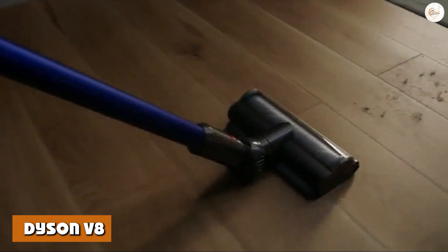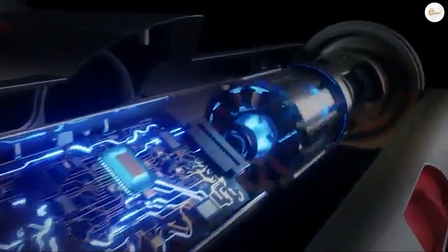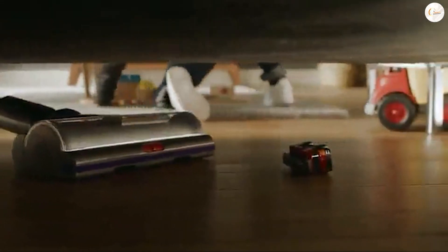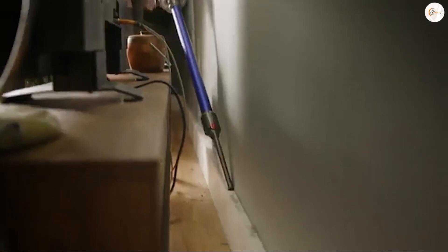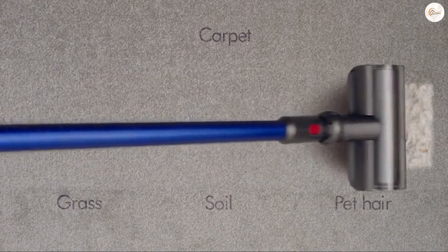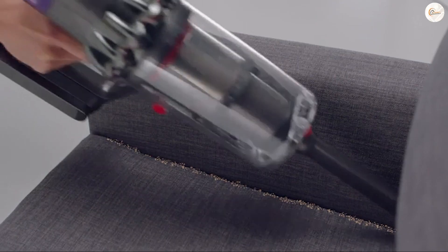Dyson V8: this lightweight, ergonomic design vacuum makes it easy to clean high areas and capture fine dust and dirt. Weight: it weighs 5.63 pounds. Its lightweight design makes it easy to clean high-up areas with smooth motion. Dirt Capacity: this vacuum stores up to 0.14 gallons of dust in its bin. Filtration: its fully sealed filtration can capture 99.99% of dirt using HEPA filtration. Runtime: this vacuum can run for 40 minutes in power mode and up to 25 minutes with a motorized cleaner head.